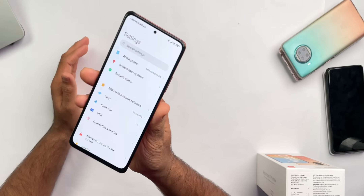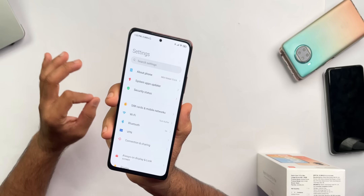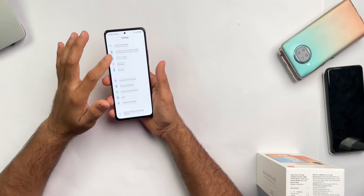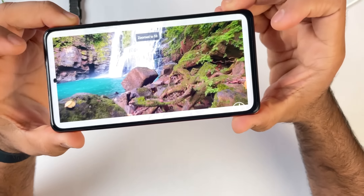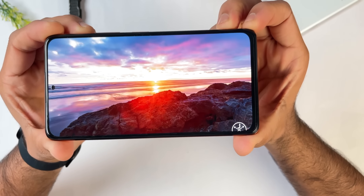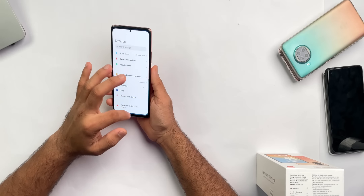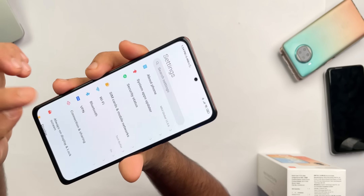The display is very good — this is a 6.67-inch Full HD+ Super AMOLED display with 1200 nits peak brightness and 450 nits sustained brightness. Leaving aside the numbers, the display is beautiful with a 120Hz refresh rate. It's very smooth for day-to-day tasks. Viewing angles are great, the punch-hole cutout is quite small, and the bezels are slim for this price point.